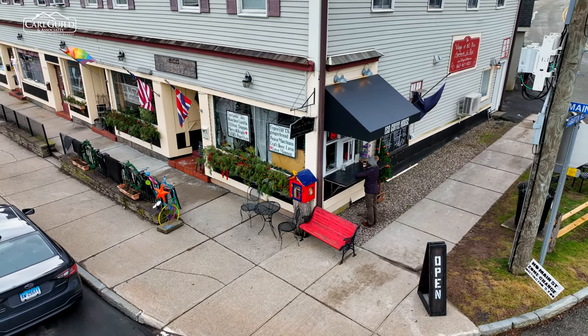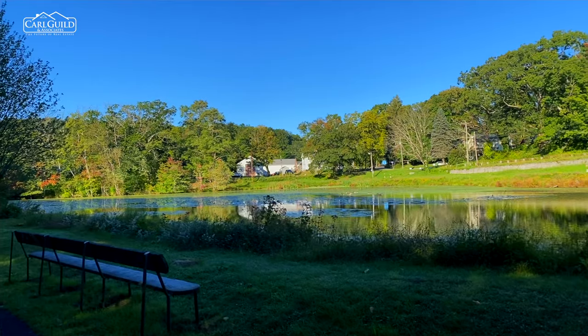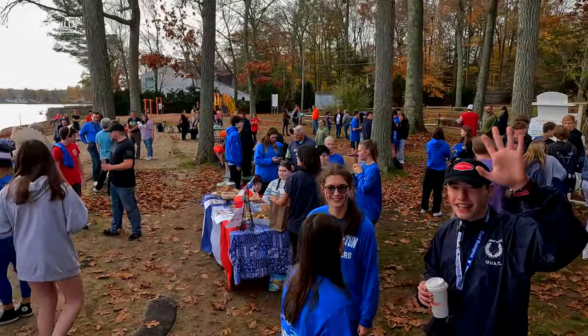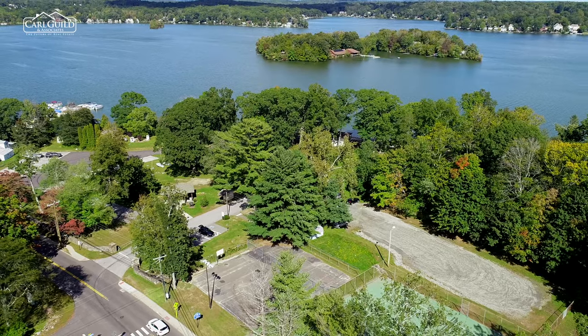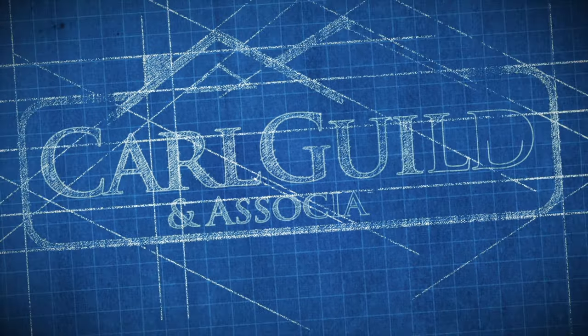East Hampton, Connecticut offers a wonderful quality of life for individuals and families alike. With proximity to major cities, access to nature, a welcoming community, and a range of amenities and activities, it's no wonder why so many people choose to call it home. We hope you've enjoyed learning about East Hampton, and if you're considering a move here, don't hesitate to reach out to us.